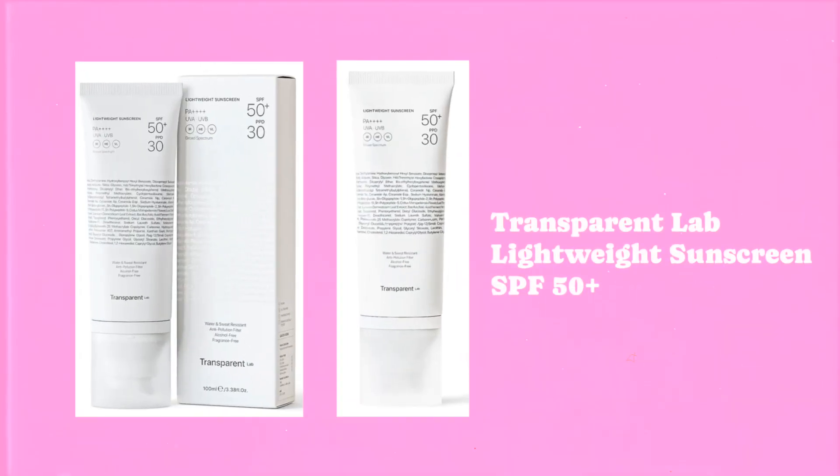Hello and welcome to today's episode. I'm going to review another sunscreen for you — it's the little sister of the invisible sunscreen from Transparent Lab that I reviewed last time. I'm really excited to try this one out because I have high hopes since the ingredient list looks really good, but let's just jump right into it.